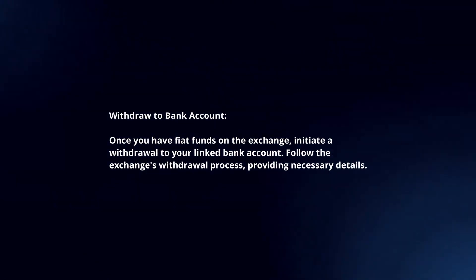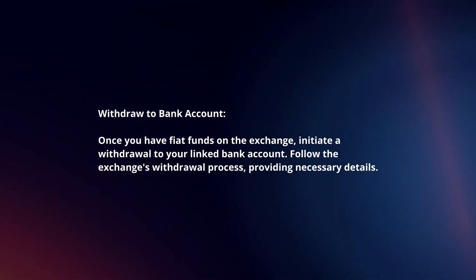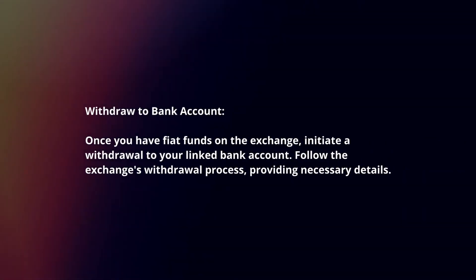Withdraw to bank account: once you have fiat funds on the exchange, initiate the withdrawal to your linked bank account. Follow the exchange's withdrawal process, providing necessary details.